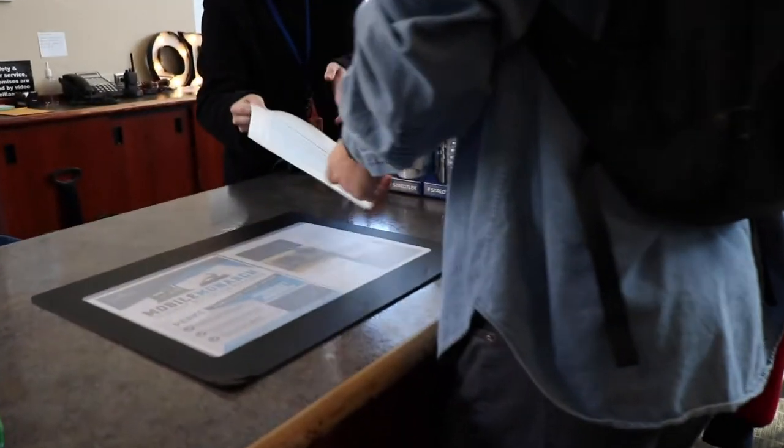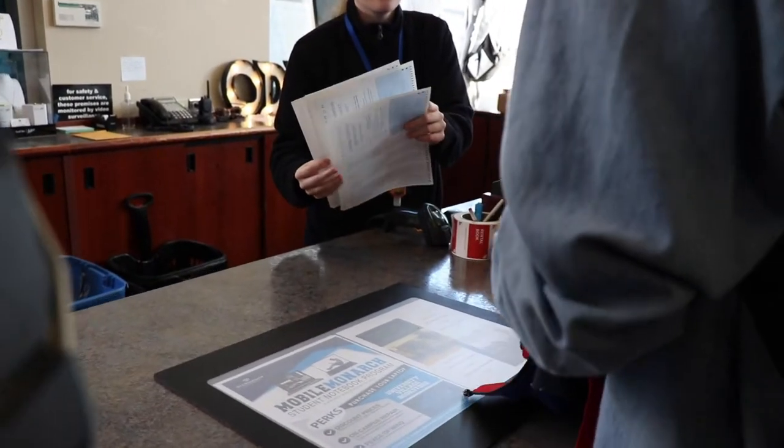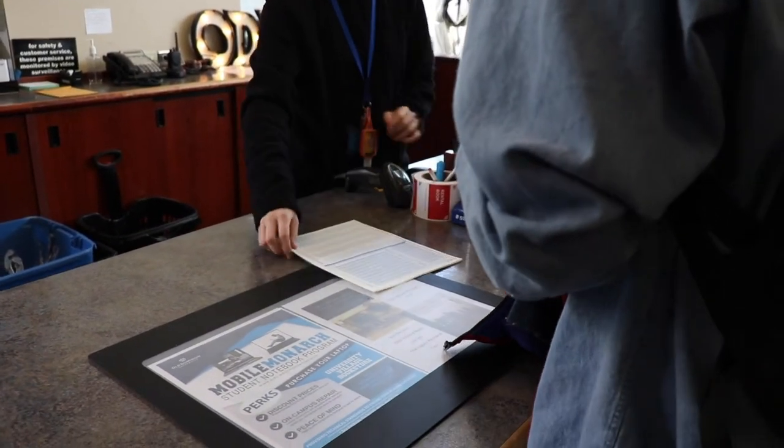Include Ed is an inclusive access program that delivers all required print or digital course materials to students as part of their tuition and fees. Faculty continue to have the academic freedom to choose the materials that best meet the goals of their course curriculum. They also have peace of mind knowing that all their students have the right materials from day one.